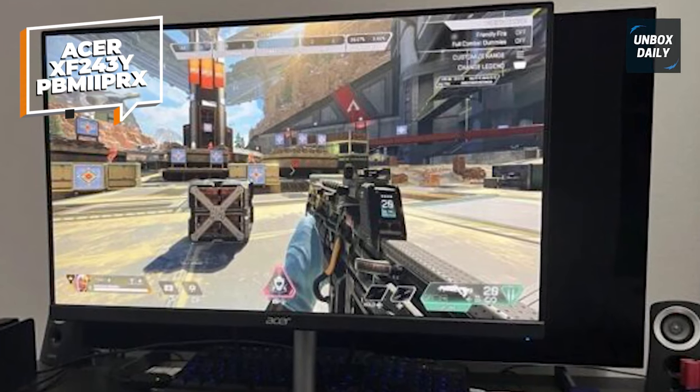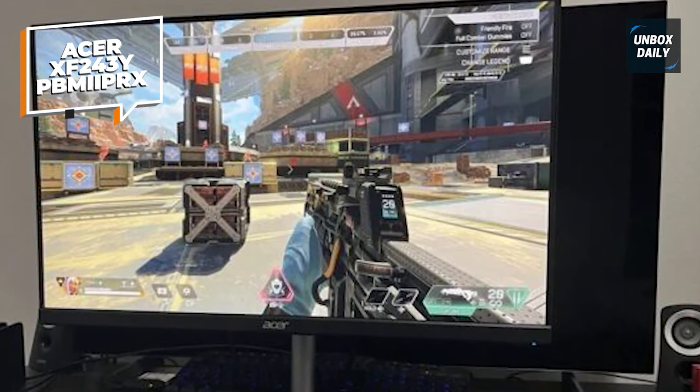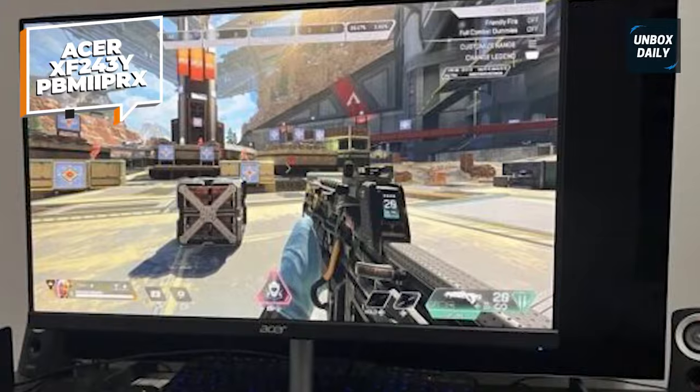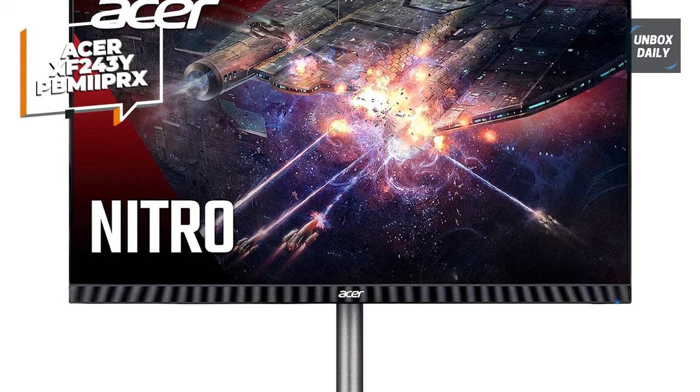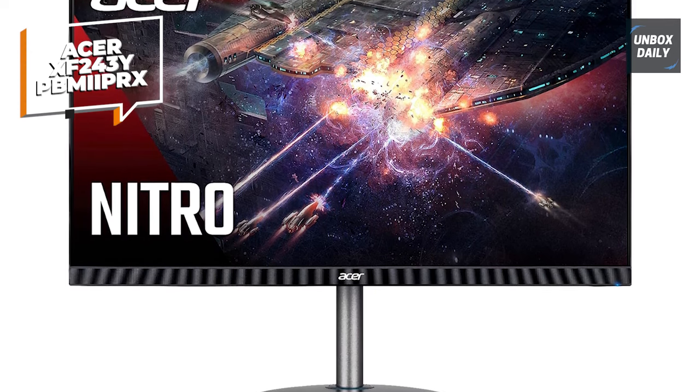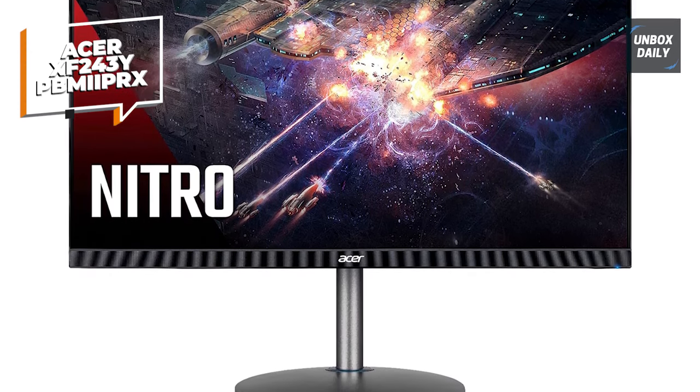It's a pleasure to play games on this display. The IPS panel produces rich, realistic colors, and the rapid reaction time means that motion blur is minimized. While it may not be as quick as some high-end gaming displays, it provides excellent value for money.